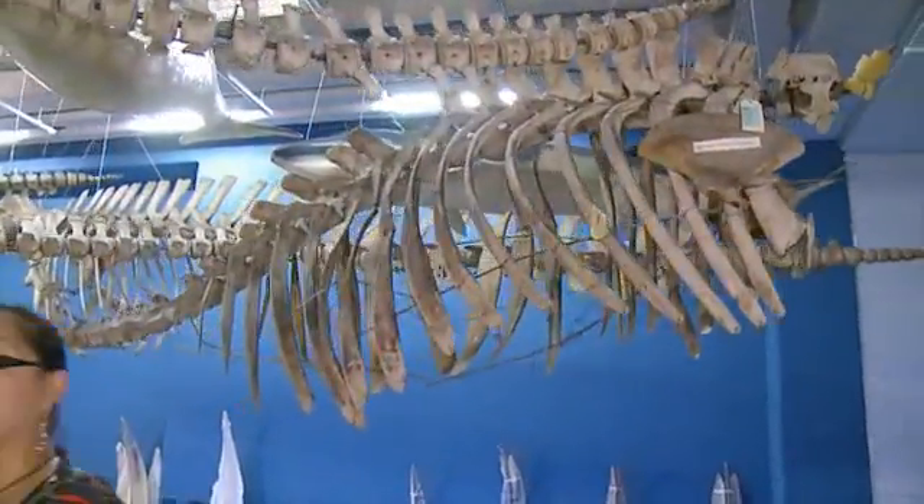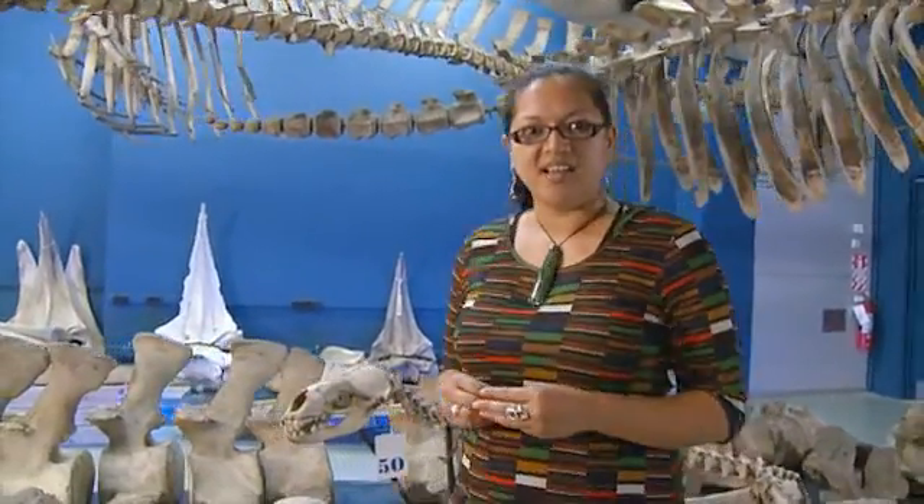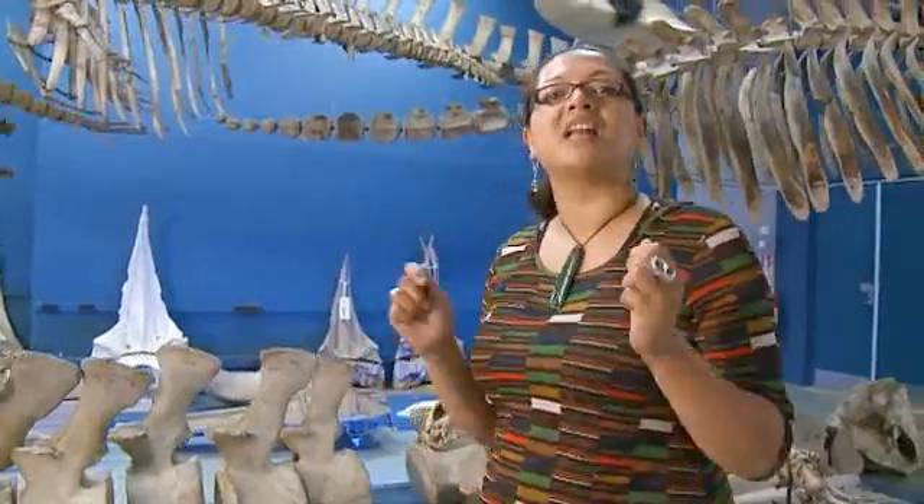Museums have been researching pygmy-right whales since the late 1800s. The earliest specimens are still a valuable record of the species. A stranded juvenile is Te Papa's latest addition, and so even over a hundred years on, researchers can continue to discover their secrets.